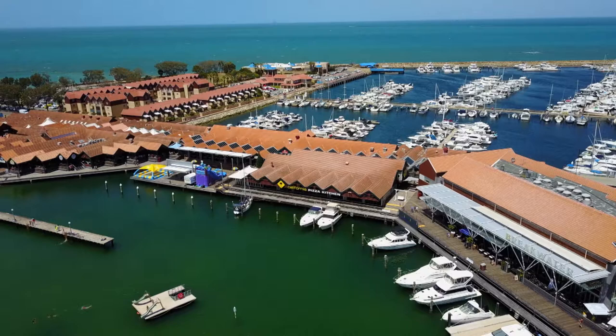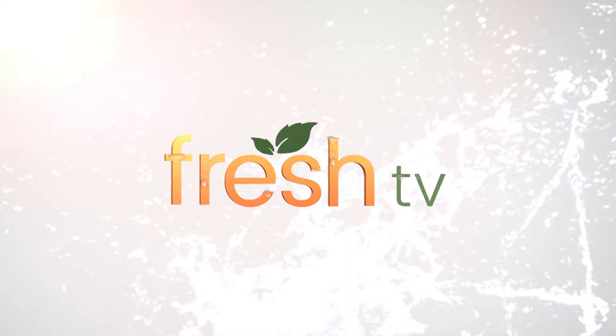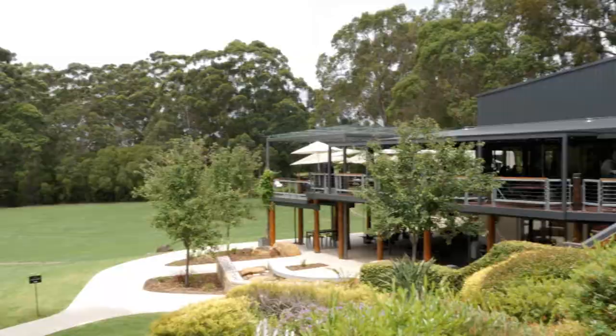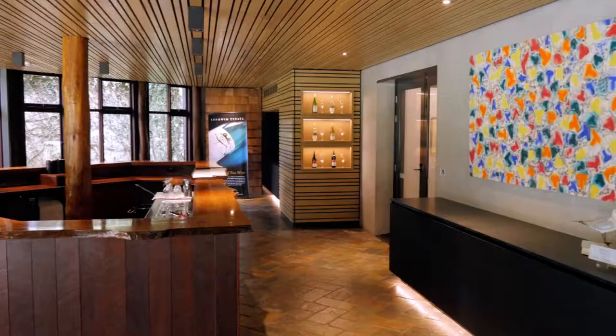Coming up on Fresh TV, from paddock to plate at Lewin Estate. Fresh TV brings us to Margaret River this time and today we're at Lewin Estate Winery. It's a brilliant place of course - much celebrated, great wines, fantastic food - but we're here to have a look at something unique today. Their new renovations are spectacular - let's go check it out.